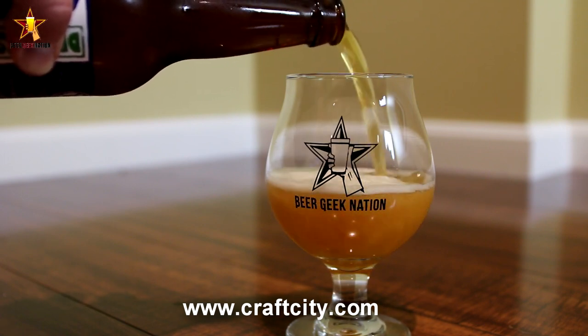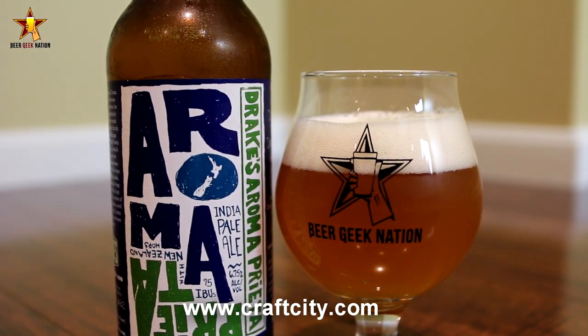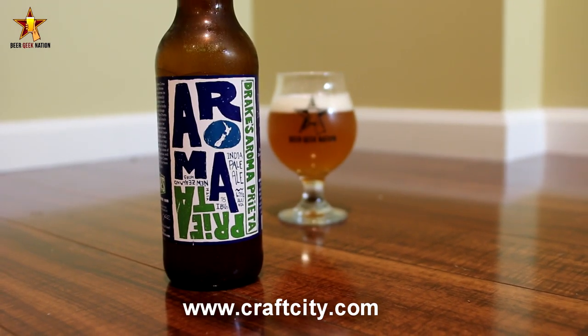Except this one, they're using all Southern Hemisphere hops from New Zealand and Australia. They're using Nelson Sauvin, Pacific Jade, Motueka, and Helga from Australia. If you guys can't get Drake's, you can pick this up at CraftCity.com and have it shipped directly to you. So let me get this one into a glass and let you guys know what it smells and tastes like, give you the final verdict on the Aroma Preta.